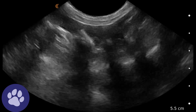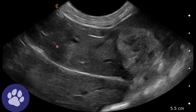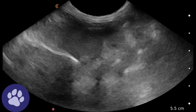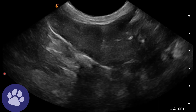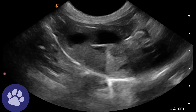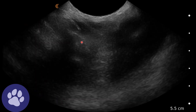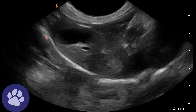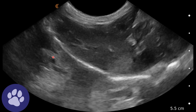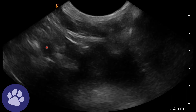Here we can see this cat's liver. We can see some normal parenchyma and the gallbladder. As we fan through, we can see these abnormal hyperechoic but mixed echogenicity areas within the liver — one up there and one down here. The gallbladder is visible, and these areas are surrounded by normal-looking liver parenchyma.